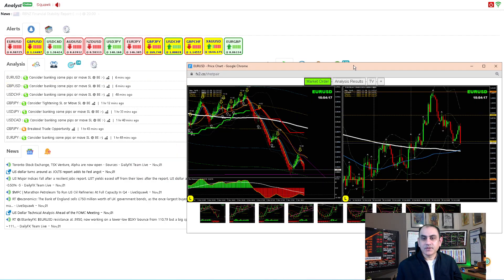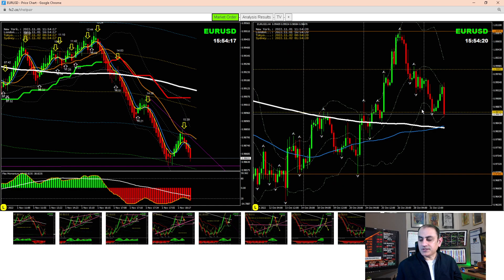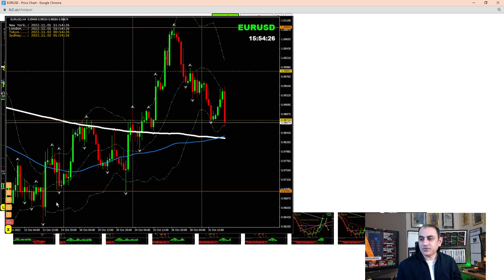Looking at EUR/USD, we went long since the Asian session. On the four-hour chart, price was at the support level, so we were expecting a reversal. This candle here is an inside candle pattern - bullish - so we were expecting a reversal. We had this breakout during the Asian session, a beautiful long trade, and we banked amazing profit once price hit the target.